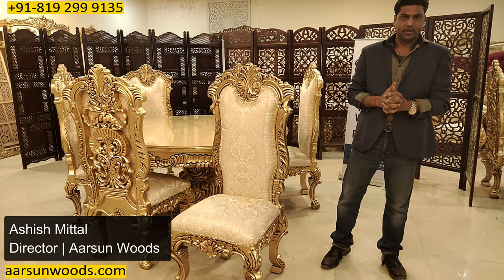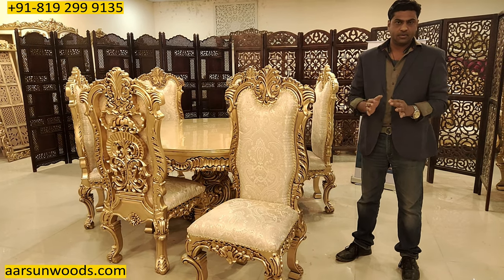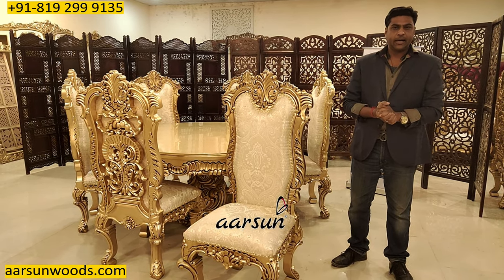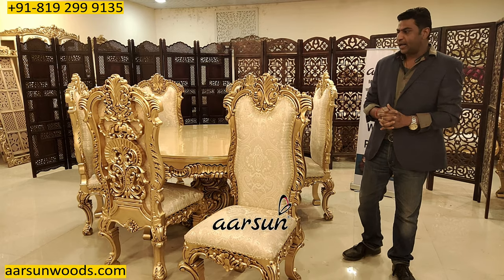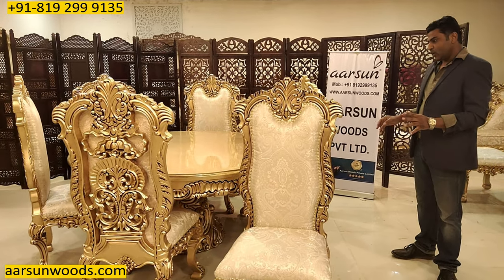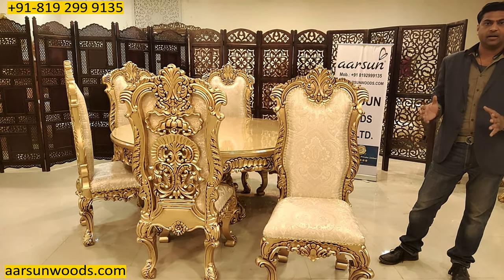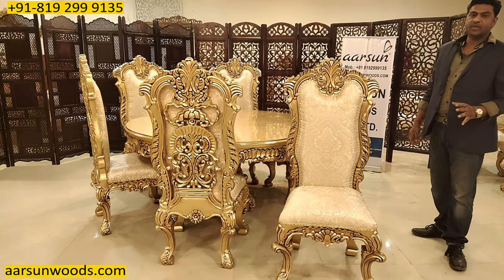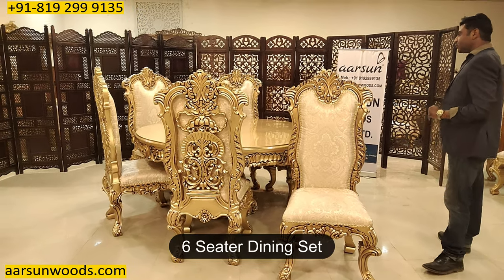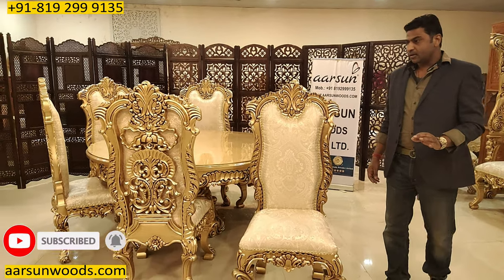This is Ashish Mittal from Awesome Friends. When we talk about the most luxurious sets in furniture, you can consider Awesome as a supplier, vendor, or furniture maker. Once you look at this set completely, you would believe we can make the best sets available anywhere across the globe. The kind of work we are doing is no less than anyone else. This is a six-seater dining I'm showing you, and the work on this unit is amazing.